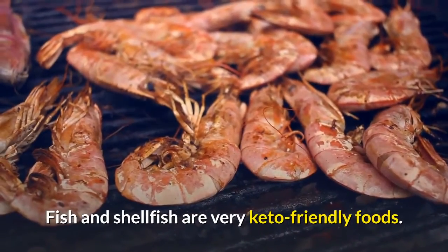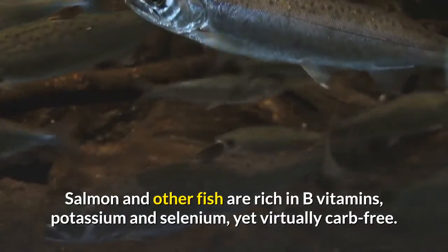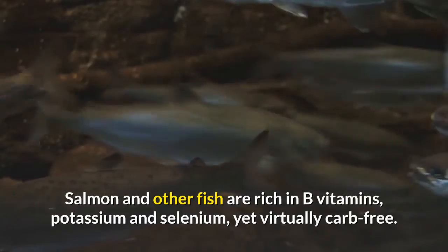Seafood. Fish and shellfish are very keto-friendly foods. Salmon and other fish are rich in B vitamins, potassium and selenium, yet virtually carb-free.